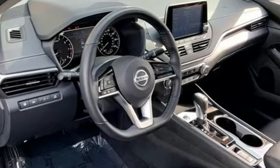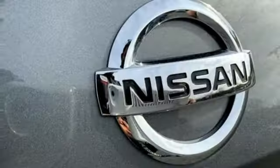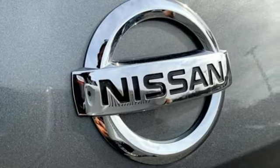Streaming audio, remote engine start, manual tilting steering column, rear parking sensors, doors and push button start proximity key.